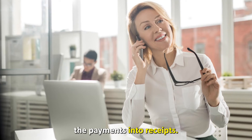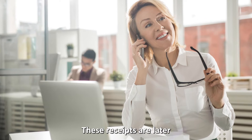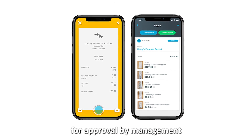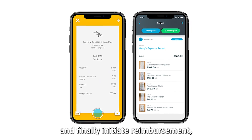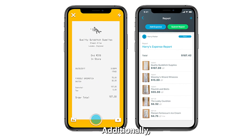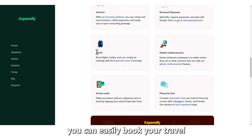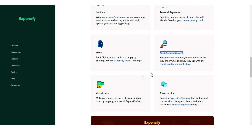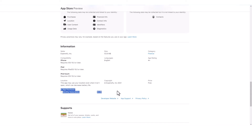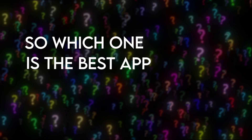These receipts are later submitted as expenses for approval by management and finally initiate reimbursement, all in a day's work. Additionally, you can easily book your travel or flight in one simple chat with Expensify. Though this app is free, it offers in-app purchases.